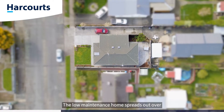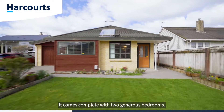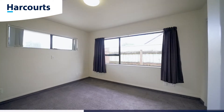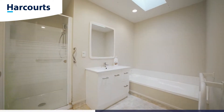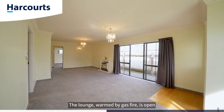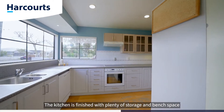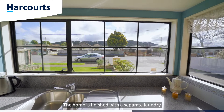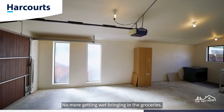The low-maintenance home spreads out over 110 square metres more or less and comes complete with two generous bedrooms, a fully appointed bathroom and separate toilet. The lounge, warmed by gas fire, is open plan with the dining and kitchen. The kitchen is finished with plenty of storage and bench space and looks out north over the hills. The home is finished with a separate laundry and an internal access garage — no more getting wet bringing in the groceries.